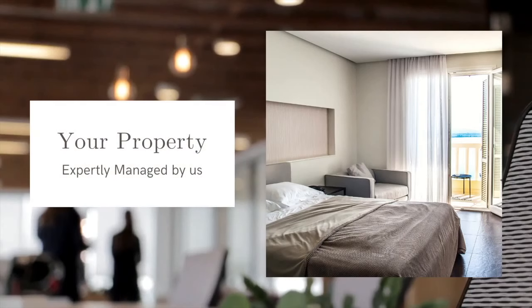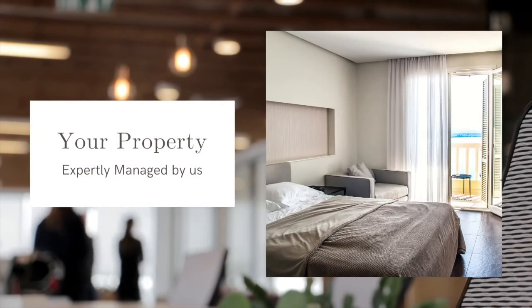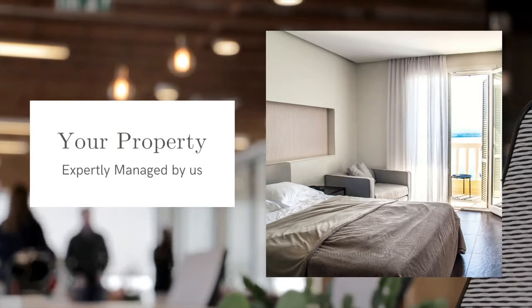Welcome to City Keys. To get started, simply fill out the required information below this video.